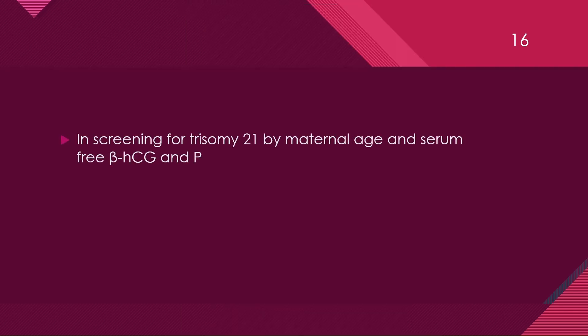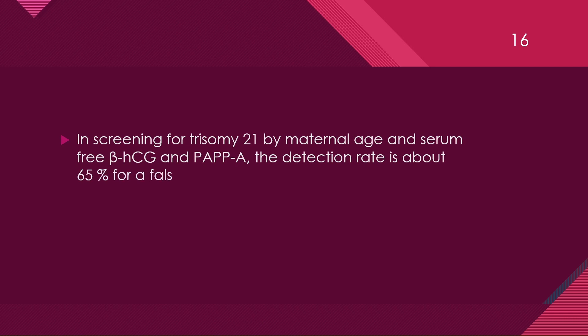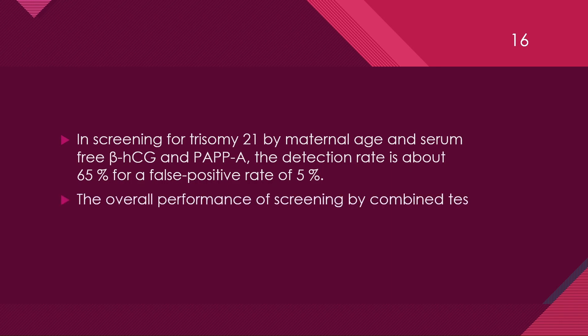In the screening of trisomy 21 by maternal age and serum free beta-HCG and PAPPA, the detection rate is about 65% with a false positive rate of 5%. The overall performance of the screening by combined test is better at 11 weeks.